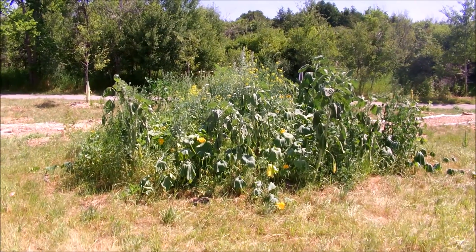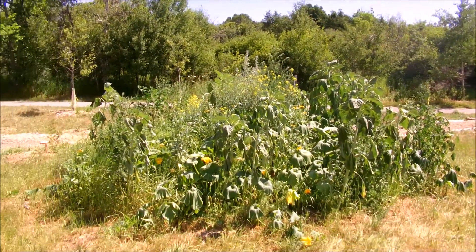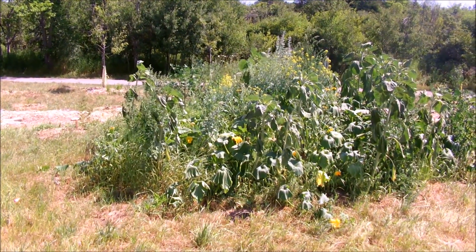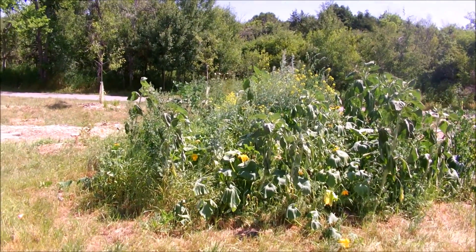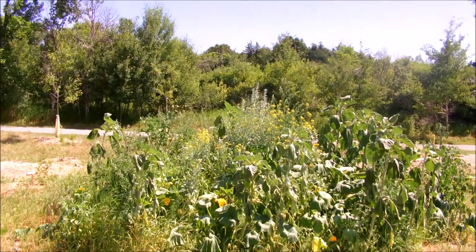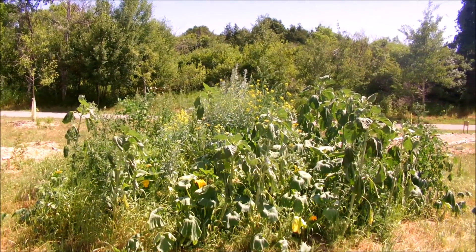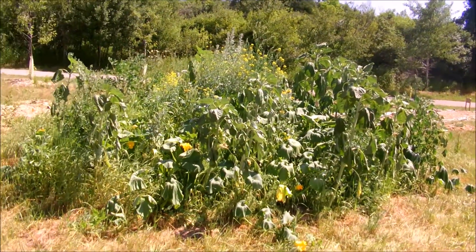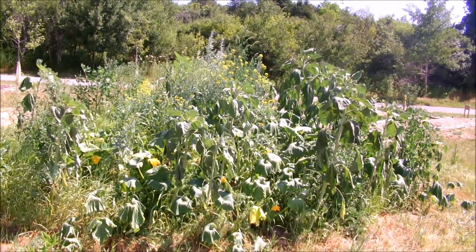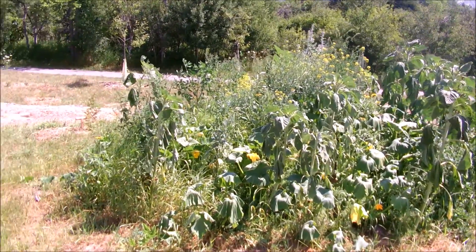Check out this pollinator patch here — these gigantic sunflowers. Someone threw some squash in here, which is a surprise. We planted a bunch of butterfly weed for the Monarchs, but those didn't take. There's some people biking. But this is from the No Foraging No Food local foraging group, which donated a bunch of seeds.